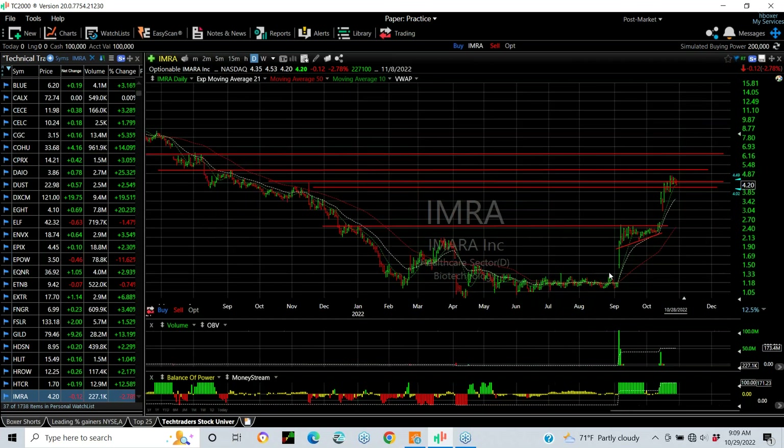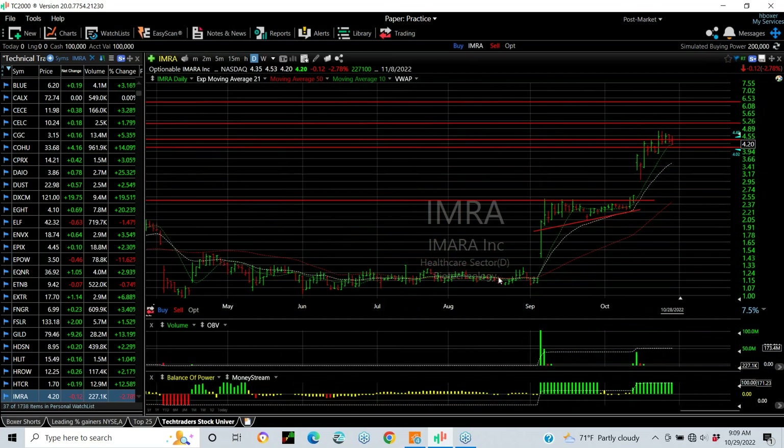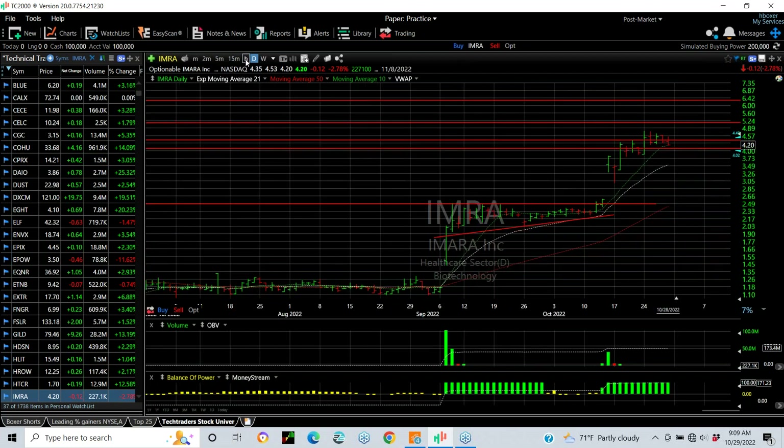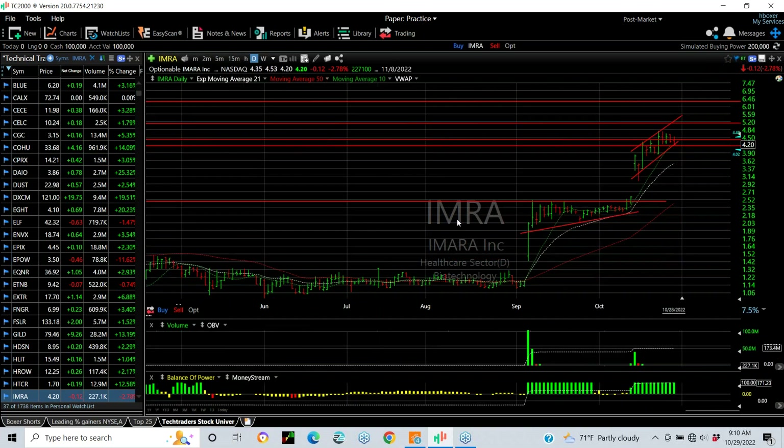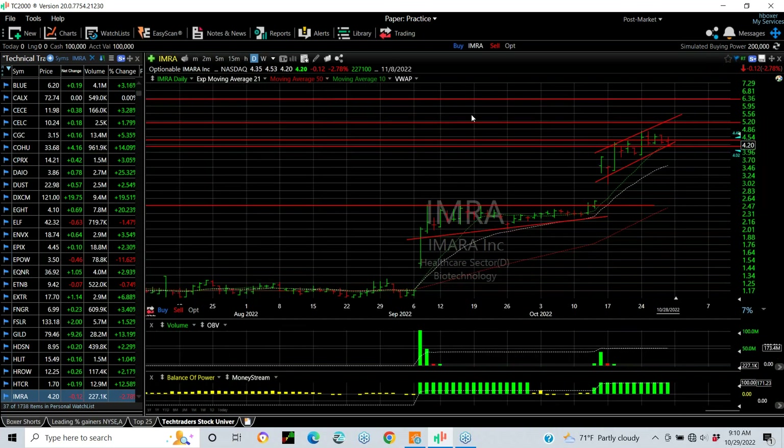IMRA — it doesn't get more bullish than this chart. A long downtrend, very tight lateral coil, breakaway gap with volume — that is the key. Two-day run-up, stalled at about $2.45, almost $2.50, coil, but here's a breakaway gap week and a half ago. A little quick pullback pop, and now look at this stair-step move. This is underway. On the hourly chart, in a very powerful rising channel, right on support right there. If it holds here, your next target is 5.25 and 6.